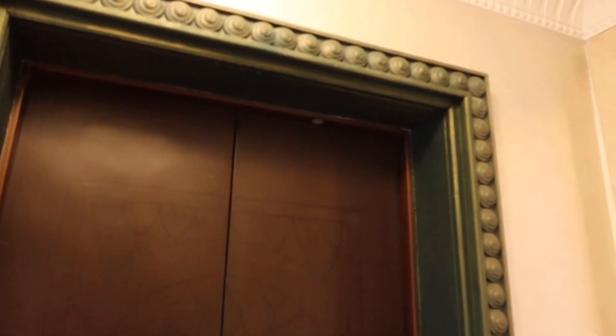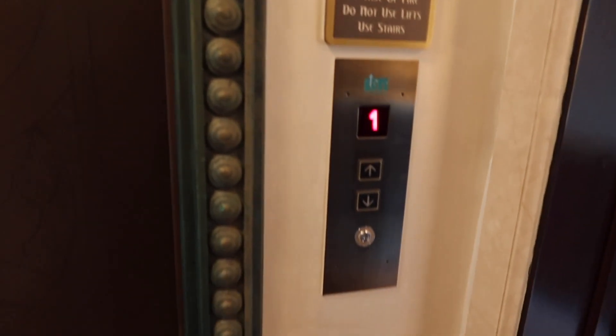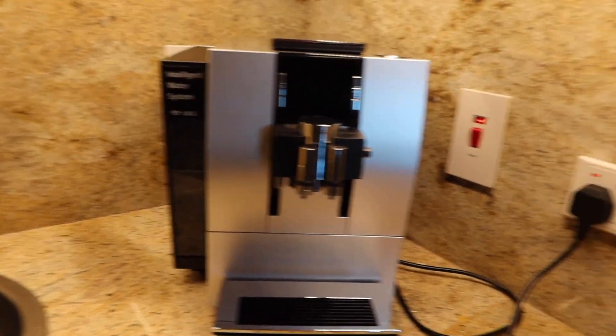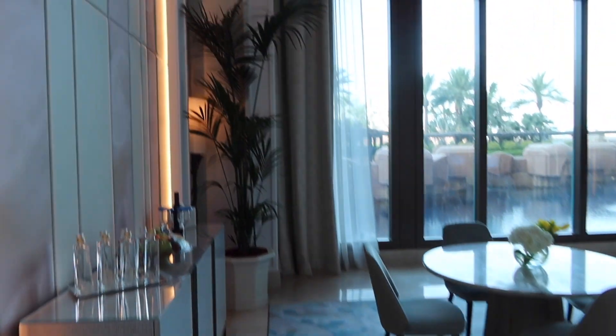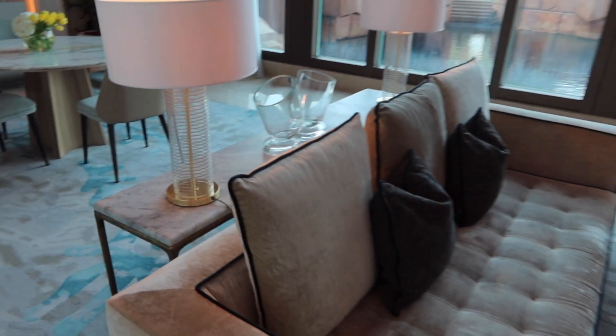To the left there is the lift — on it you can stop on this floor, the floor above, and the floor below. Straight ahead is the kitchen area, which has a coffee machine where you can make cappuccinos, lattes, and all of that good stuff. When you turn around it leads you straight back into the living room area. Now we're going to head downstairs to see where all the magic happens — the underwater suite.